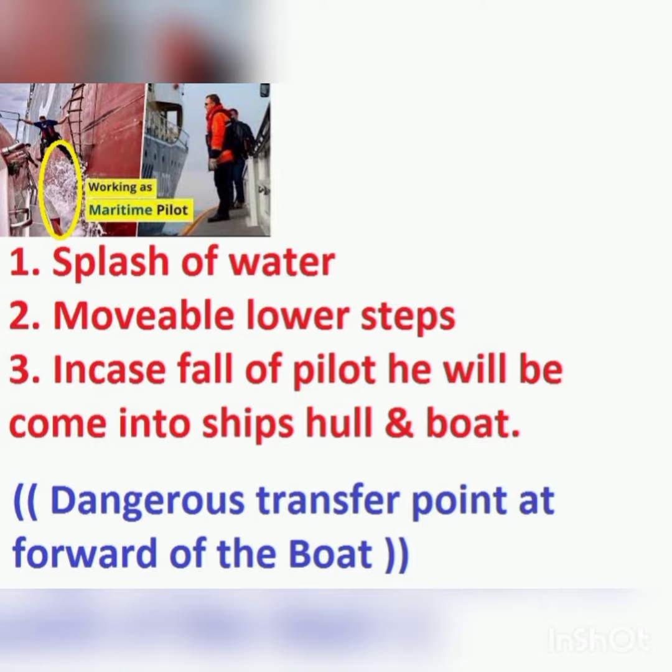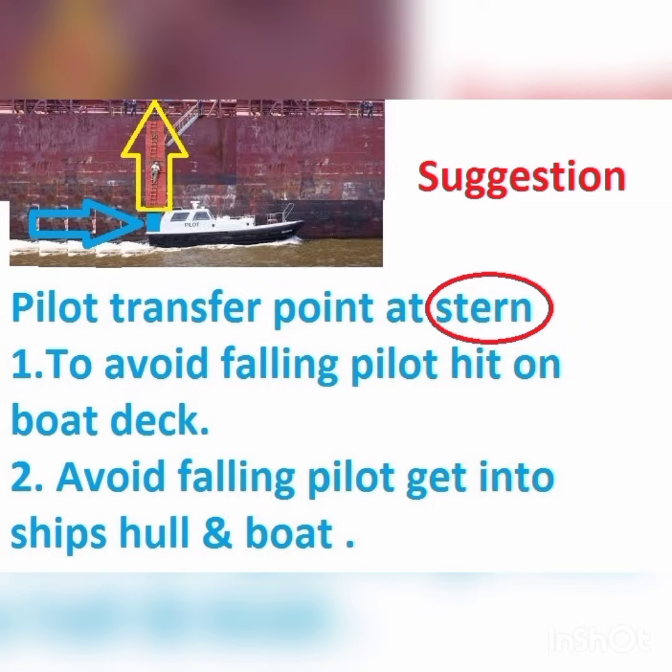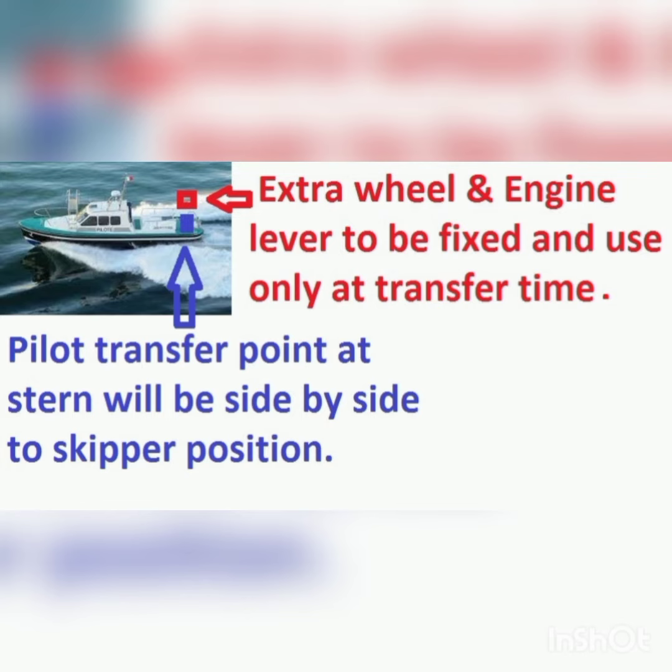4. To avoid movable and unstable lower steps of the ship's ladder, because mostly lower steps are not firmly stable due to pallet board bow creating splash of sea waters and crest of the waves getting high and forcefully hitting the lower steps of the ladder.